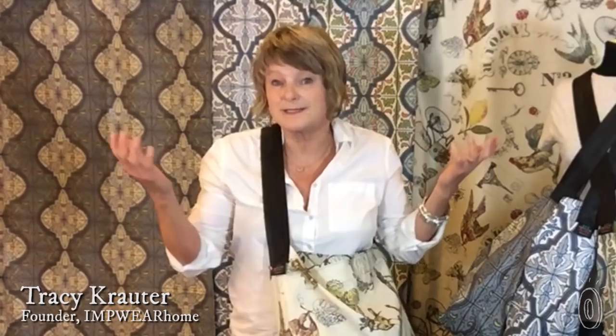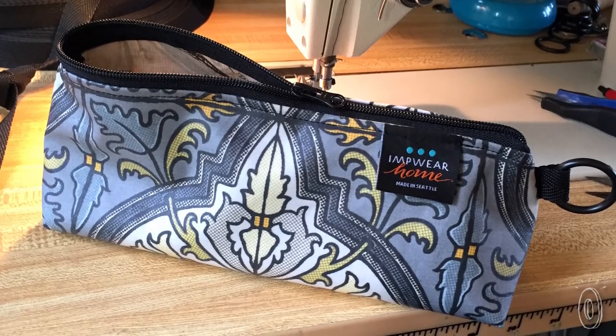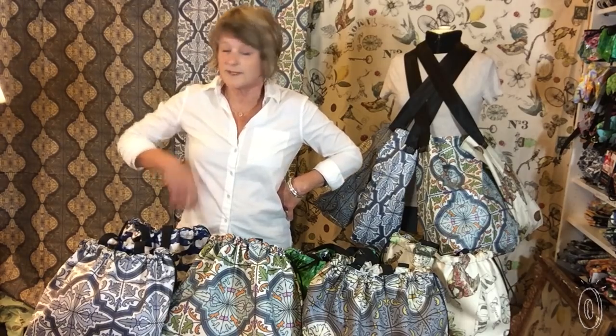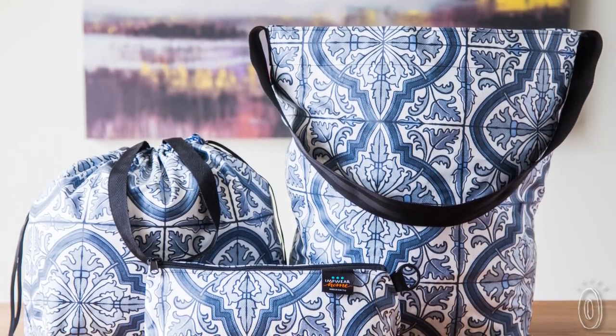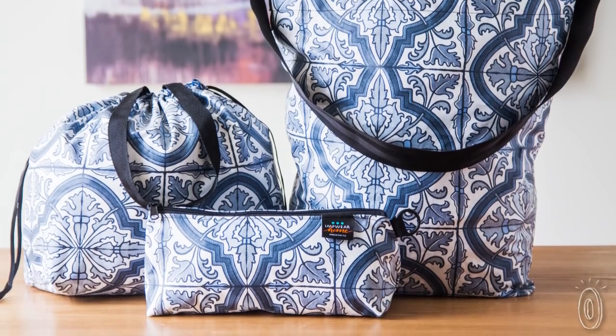Founder Tracy Crowder is a lifelong sewer. She began laminating fabric to achieve a spill-proof but attractive finish she couldn't find anywhere else. As a true Seattleite, she likes to make products that stand up to whatever the weather can dish out. We don't let a little rain stop us. At ImpWare, we make products that will suit your active lifestyle, and it's truly amazing stuff. You have to feel it to believe it.